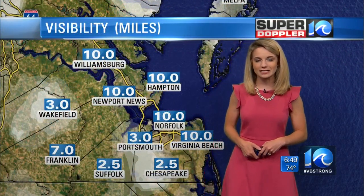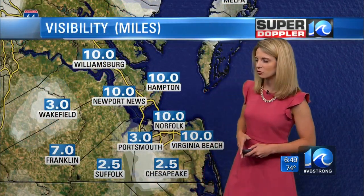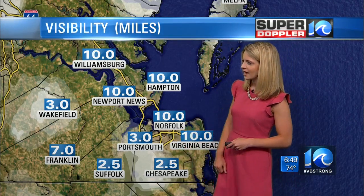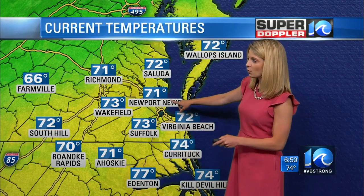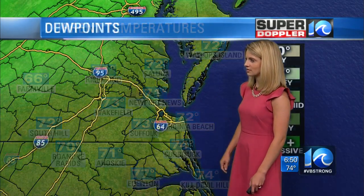We did have that heavier rain overnight, and now we're looking pretty good, but the visibility still is reduced across the region because of some patchy dense fog — less than three miles into Portsmouth, Chesapeake, and also Wakefield — but it's starting to get better, so we will continue to see that move out. Temperatures: 73 into Suffolk, 73 for Wakefield, 71 Newport News, and 74 into Currituck right now.